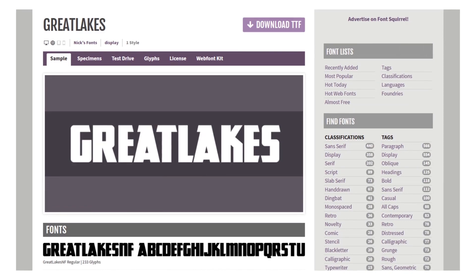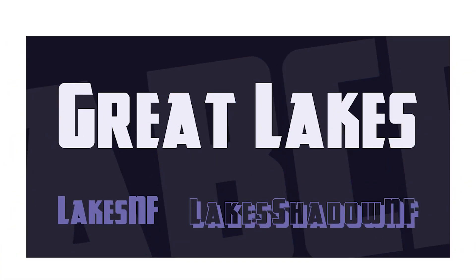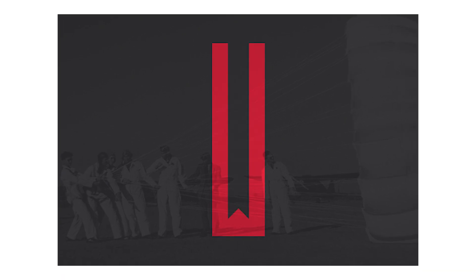Number eight: Great Lakes. Angular with lots of height and strength, it looks like it's walking forward thanks to the sharp tilts and cuts in some of the letters. Number nine: Higher. It's elongated and tall, and the identifying parts of the letters are situated very high or low.